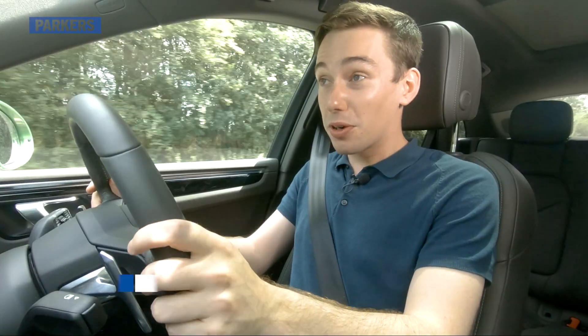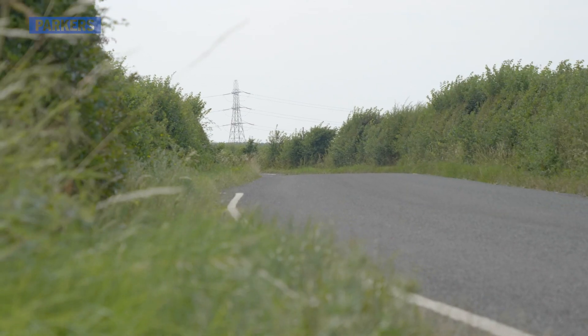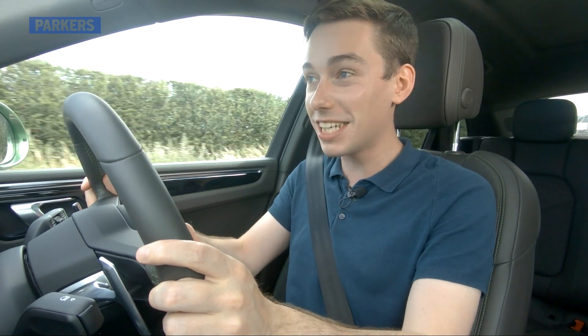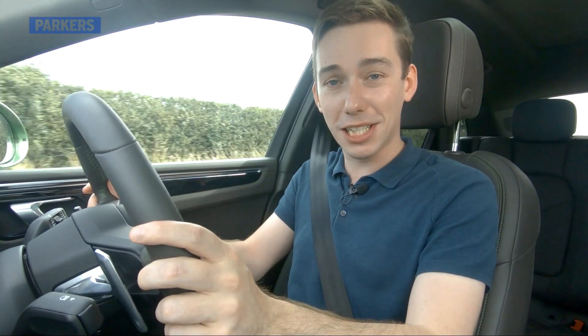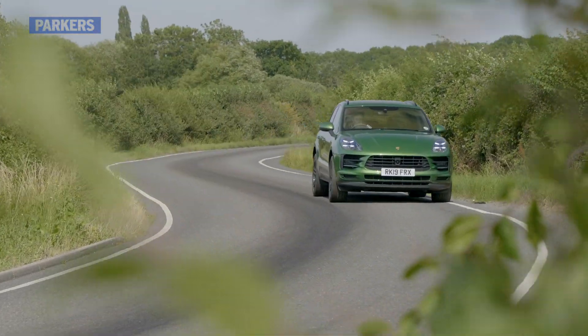I disagree. The Ateca Cupra is a brilliant performance SUV but it's not the daddy — because this is, the Porsche Macan. In Macan S spec it's got a 3-litre, 354 horsepower V6 engine and it's got all the practicality and benefits of an SUV with all that Porsche know-how from one of the very best sports car manufacturers on the planet.